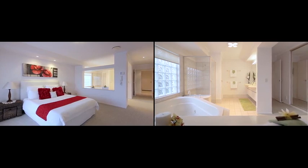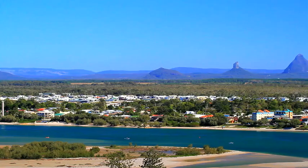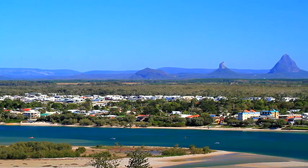With no lock or weir to cross, you are just minutes from enjoying a day out on the Pumicestone Passage, or fishing in the deep blue off the coast of Caloundra.